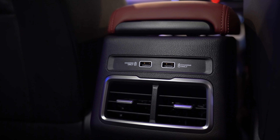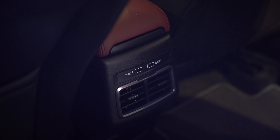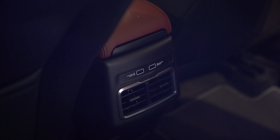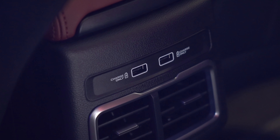Another nice addition is that all variants come with rear air vents, which is great for hot weather in Malaysia — something that you don't get on the Geely Binyue that the X50 is based on. On top of that, you also get two USB ports at the back, which gives extra convenience for rear occupants.